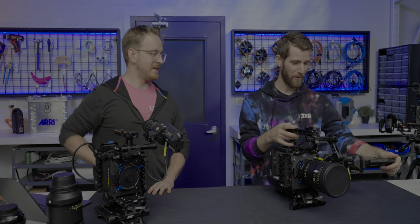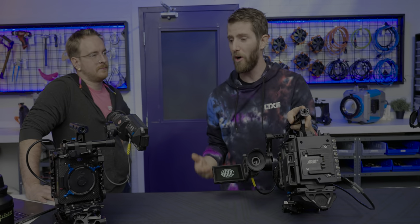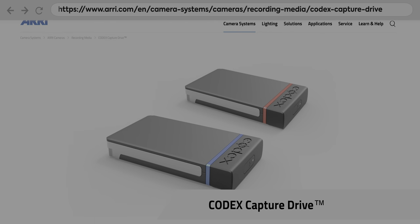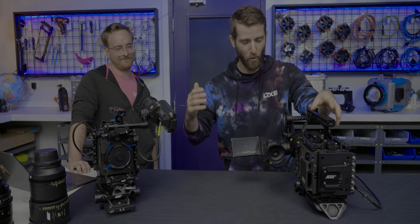Arri uses their own proprietary media that they confusingly call Codex. Codex has a meaning - it's the plural of codec, which is the format in which the media is encoded. There is Arri Raw internally, but there is no compressed raw. Red has a stranglehold on that - it's a patent thing.